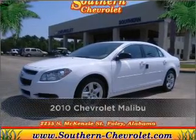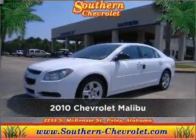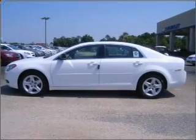Proudly presenting this 2010 Chevrolet Malibu. Discover the vehicle that meets your needs.